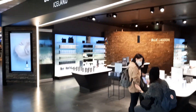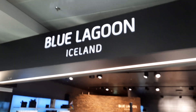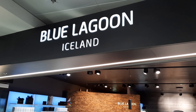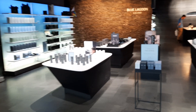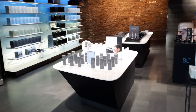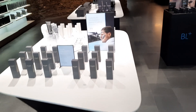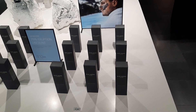I'm here at the airport and here is the shop for the Blue Lagoon. The Blue Lagoon is this artificial lagoon — an artificial pond of water that comes from a geothermal power plant — and the water is very rich in silicate, which is good for your skin. So here it's a whole beauty series.